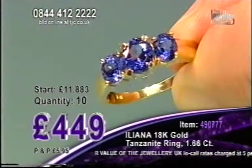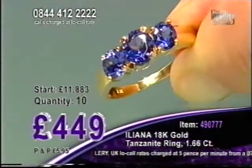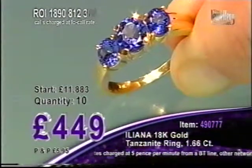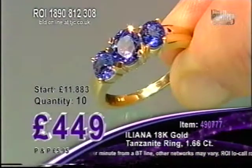Imagine wearing this over the next few weeks and months over the summer period, getting a flash of light that you can see, whether it's the candlelight or artificial light like we've got here in the studio, or out in the sunlight catching those rays. Beautiful blue colours.